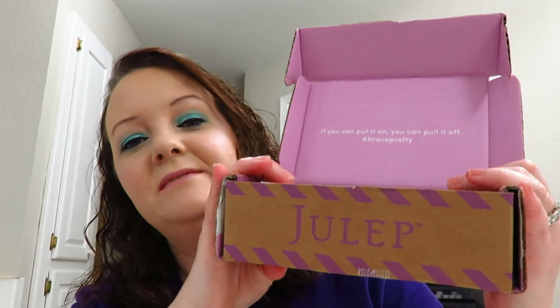Hey guys, welcome back to my channel, and if you're new please hit that subscribe button. Today we're going to be unboxing my Julep nail polish subscription box. This box is $24.99 a month or $19.99 a month with a 3-month subscription. I have a 6-month subscription which was paid upfront at $99.96, which equals out to $16.66 a month — so from $24.99 down to $16.66 a month, it's a much better deal.